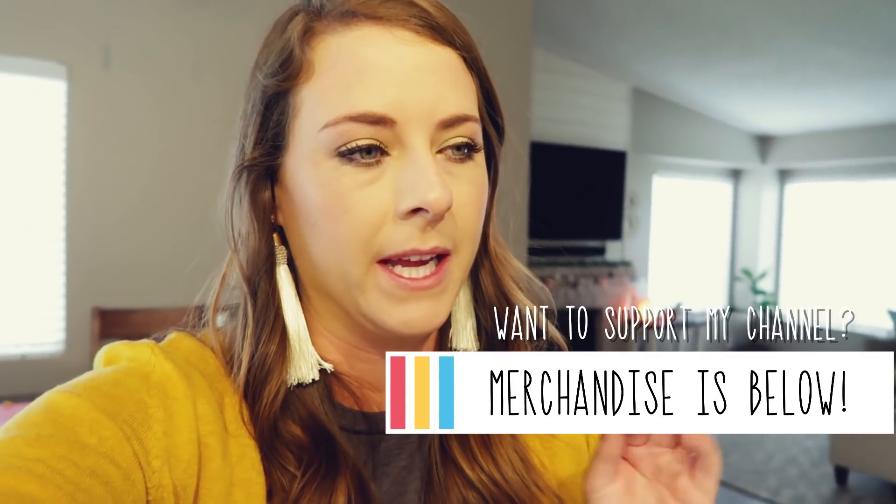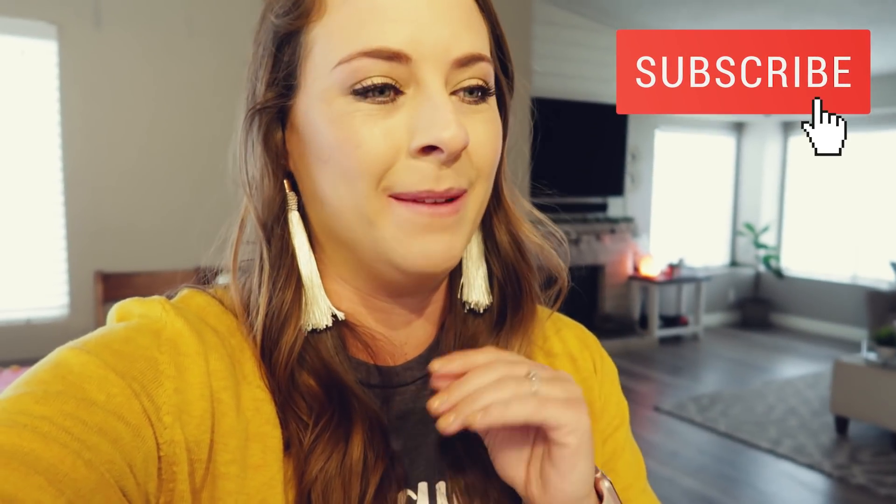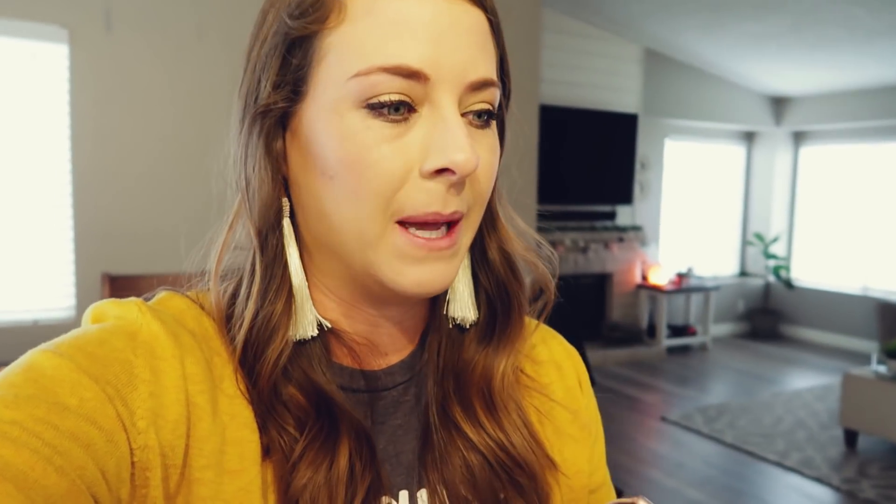I'm going to do my teacher talk video today. I don't have honestly too much to share because we're kind of at the tail end of things now. My teacher talk videos might end up being kind of messy over the next couple of months, but I did want to share with you guys.